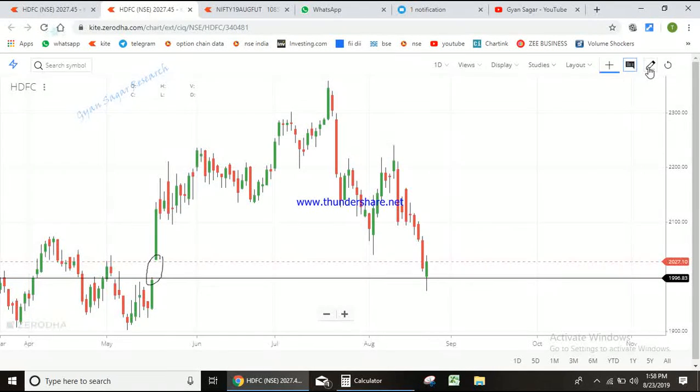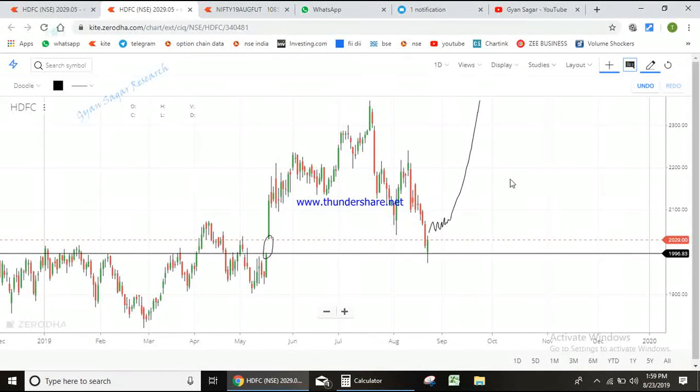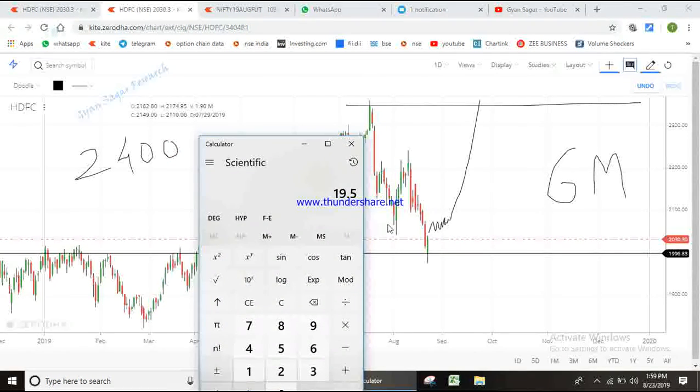So now what I expect HDFC to do here is probably consolidate and then go up. That is the simple plan here in HDFC. How much time will it take? I am keeping a time frame of 6 months. Simply speaking, the target I would say is 2400. So what we are expecting is that it is now available at 2030 — basically 370 points on an investment of 2030 rupees per stock, which is an 18% return.